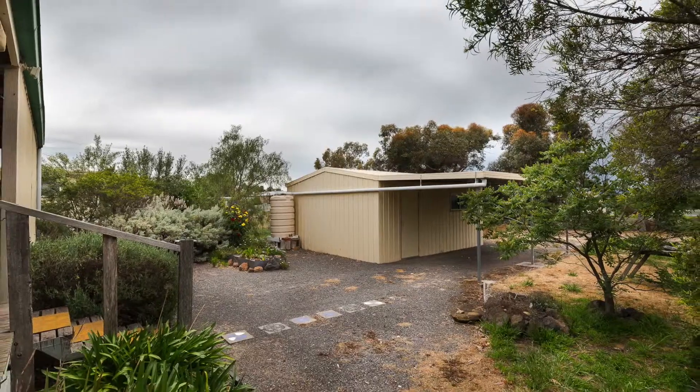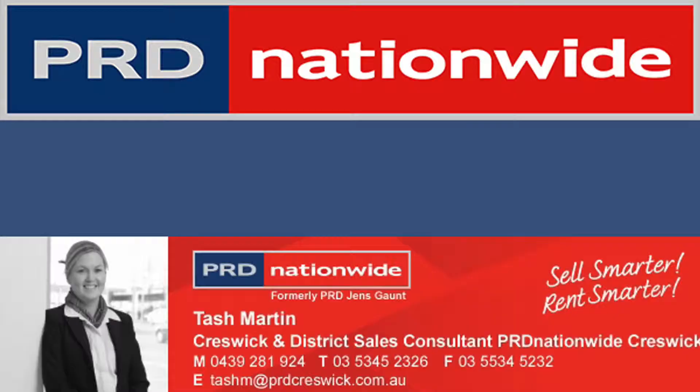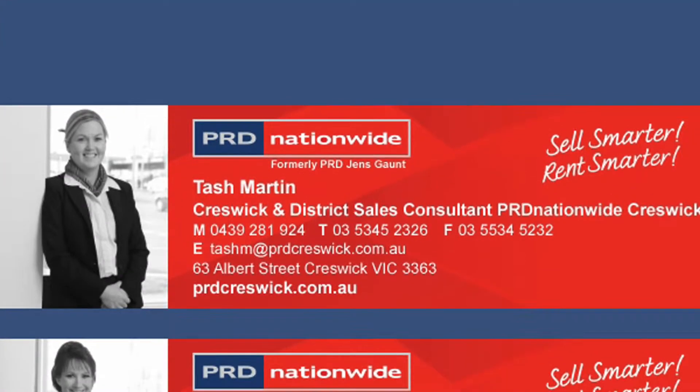A lock-up garage allows vehicle coverage off the street and the surrounding grounds are suitable for children to play and exercise outside.